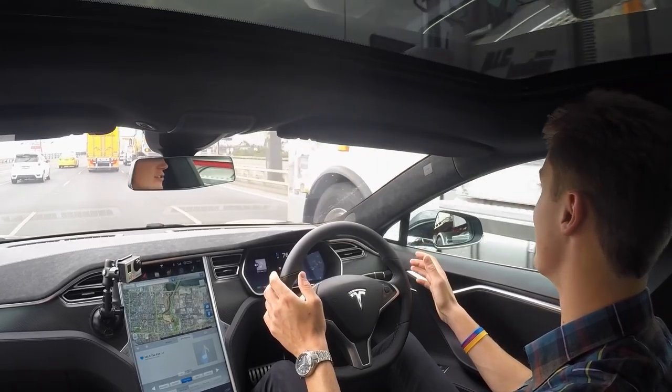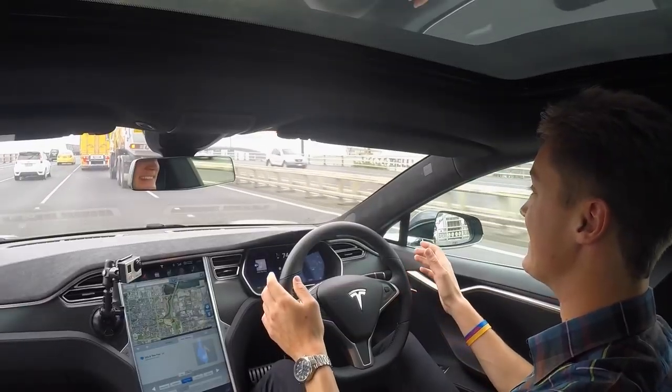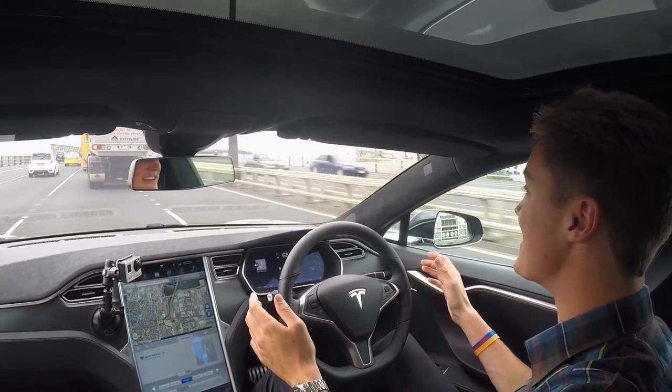It's drifting towards the truck — I do not like that at all. Truck merging, truck merging.